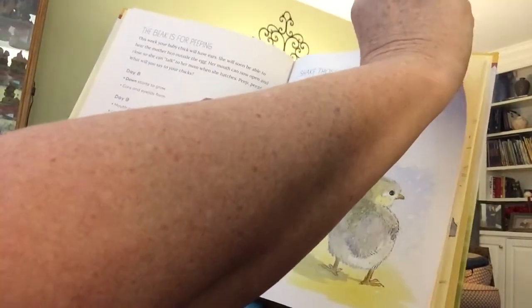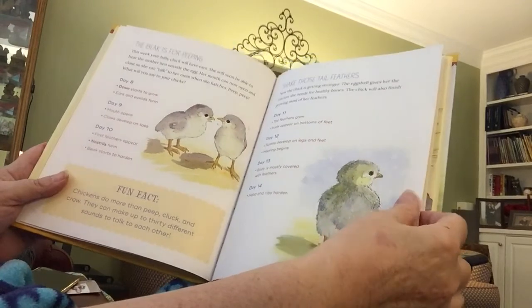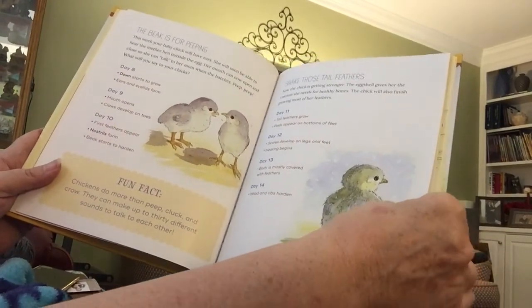Now the chick is getting stronger. The eggshells give her the calcium she needs for healthy bones, and the chick will also finish growing most of her feathers during days 11, 12, 13, and 14.